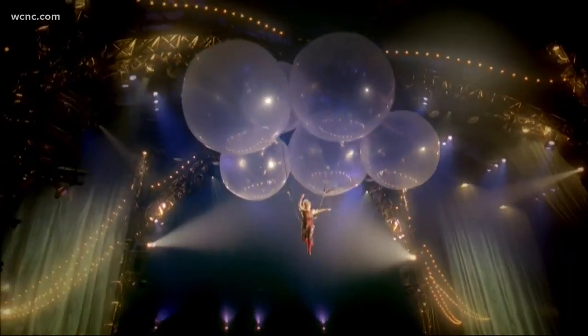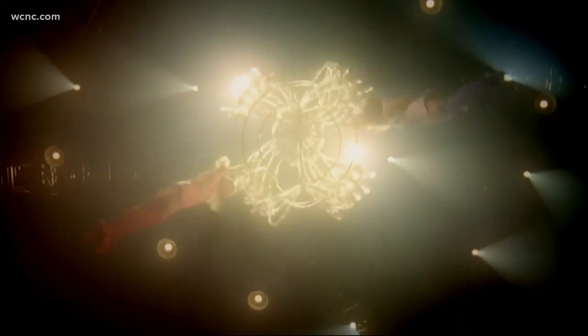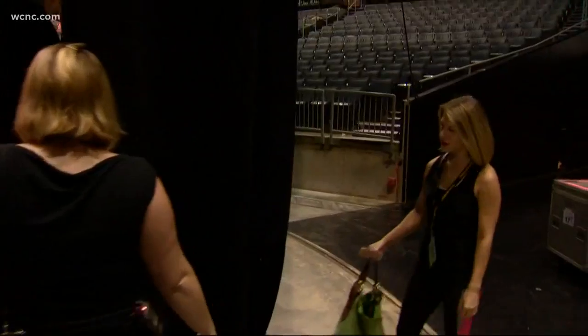Watch a Cirque de Soleil show and it's without a doubt perfection, from the acts to the music to the costumes. But what the audience doesn't see is the hours and hours of preparation.